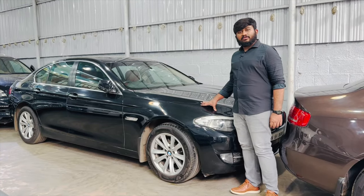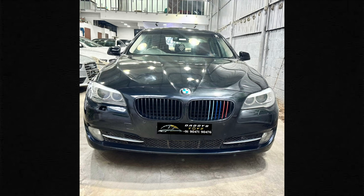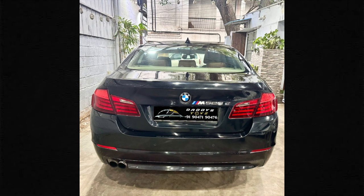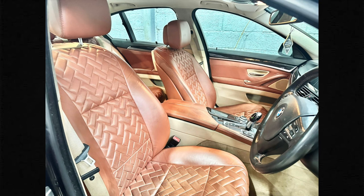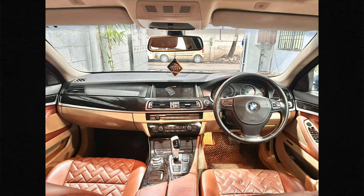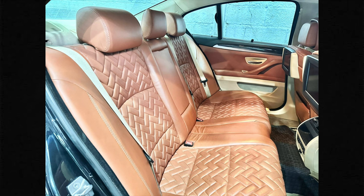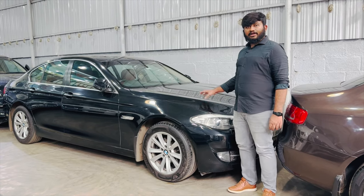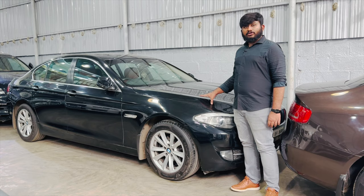Next, the car is BMW 525, diesel variant, 3-litre 6-cylinder engine, 2012 model, second owner, 1,00,000 km driven. Fully maintained, excellent condition. The vehicle has seat covers and an upgraded Android system.